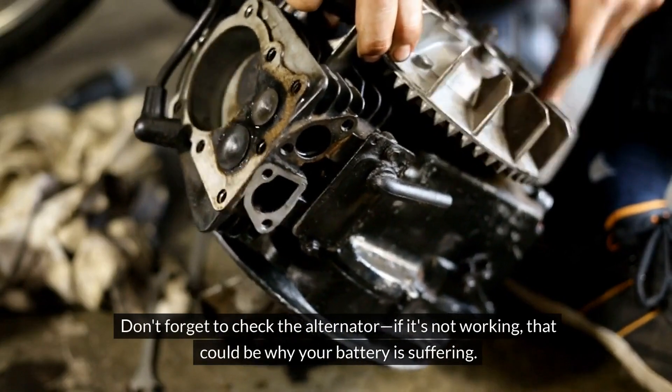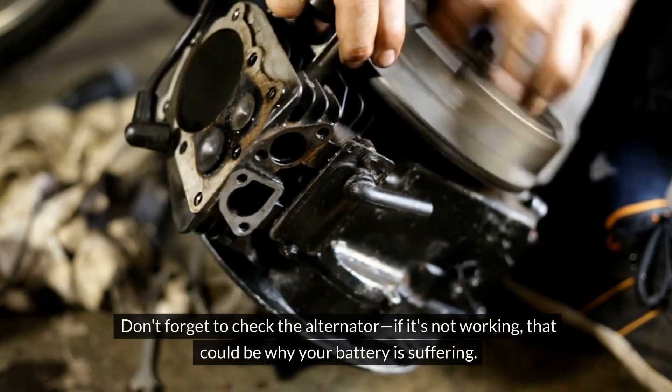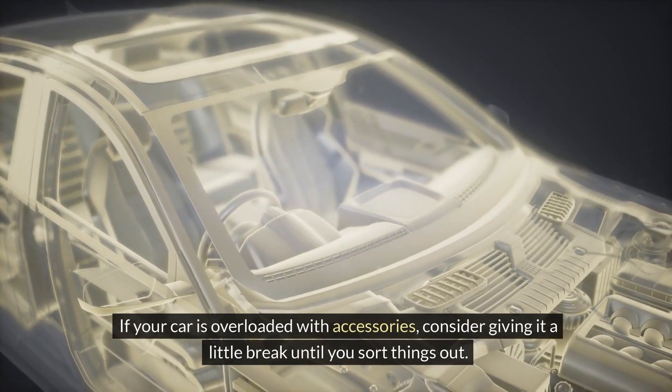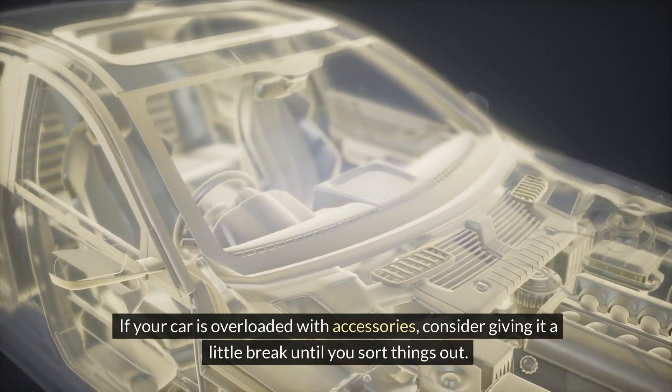Don't forget to check the alternator — if it's not working, that could be why your battery is suffering. If your car is overloaded with accessories, consider giving it a little break until you sort things out.